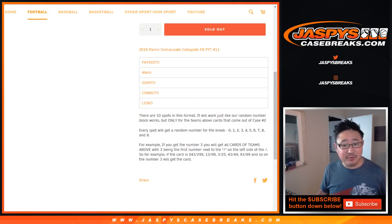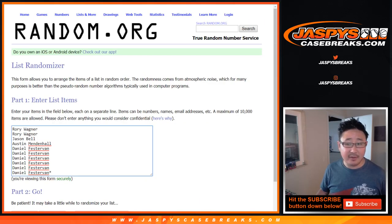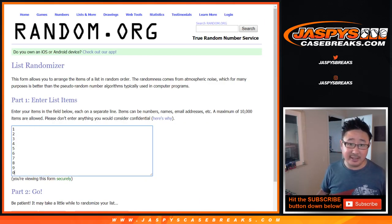So it's just a number block — you've seen those before on jaskiescasebreaks.com — just for those teams, just for that break. Big thanks to Rory, Jason, Austin, and Daniel for getting into this one.